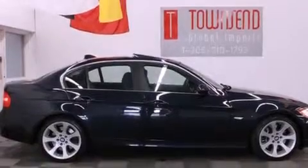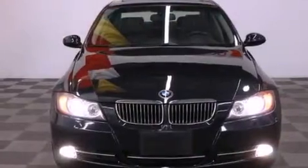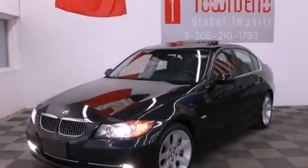Its top features include a navigation system, XM satellite radio, a multi-link rear suspension, direct injection, cornering lights, alloy wheels, and traction control and stability control systems.